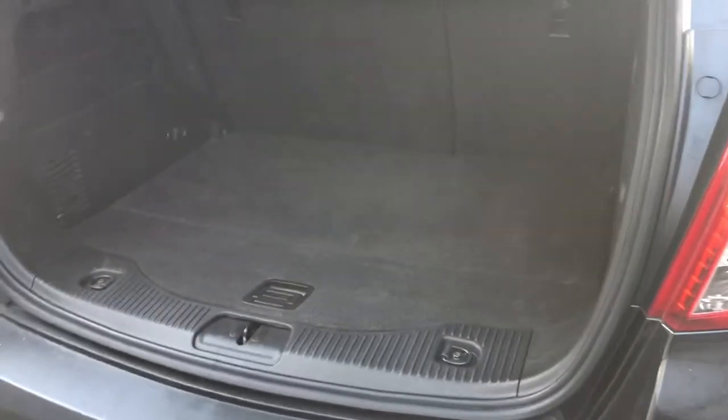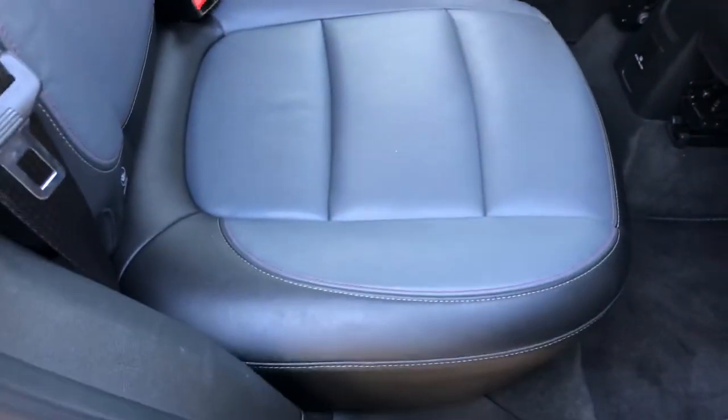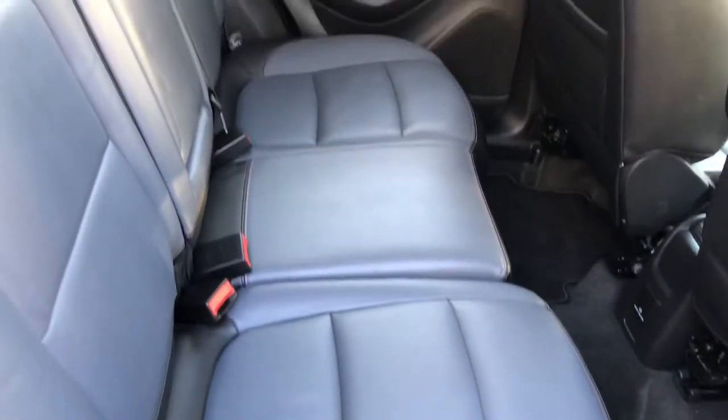There we go — a decent sized boot with a nice flat load area, which is rather handy especially if you've got dogs going in the rear. You can see the full leather interior as mentioned.